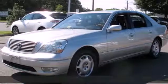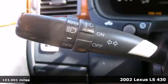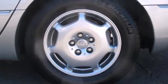Here's a 2002 Lexus LS430. Standard amenities on this year's LS430 include a trip computer, power driver seat with memory, power tilt and telescopic steering wheel, and a premium AM/FM CD audio system with CD changer.